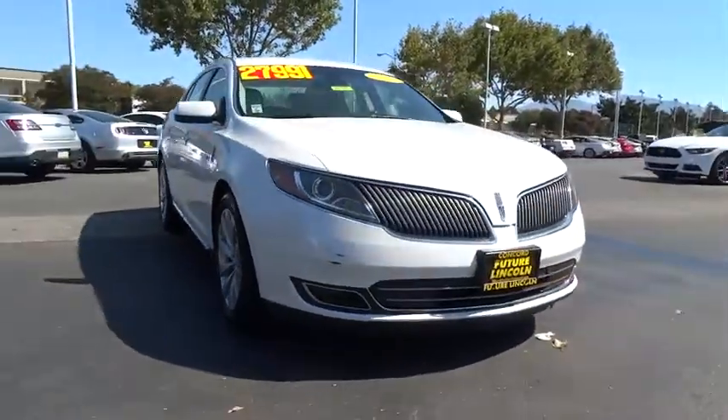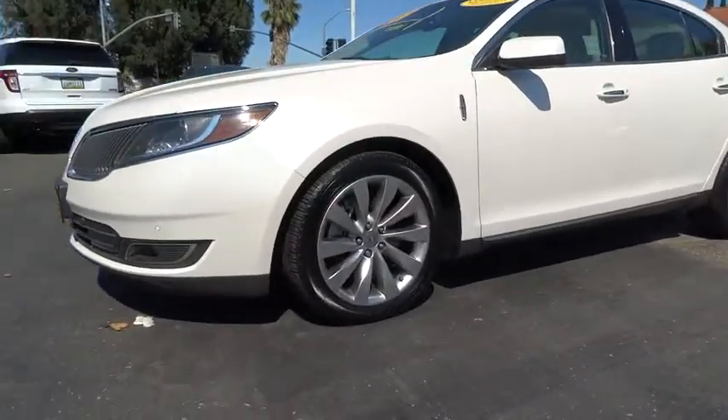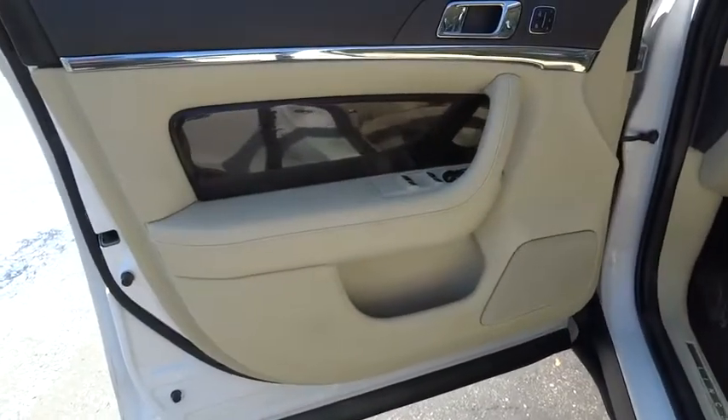This vehicle has less than 35,000 miles. Here are some of this vehicle's great options: backup camera, Bluetooth, low tire pressure warning. Drive away with a great deal on this vehicle. Call or stop in today.